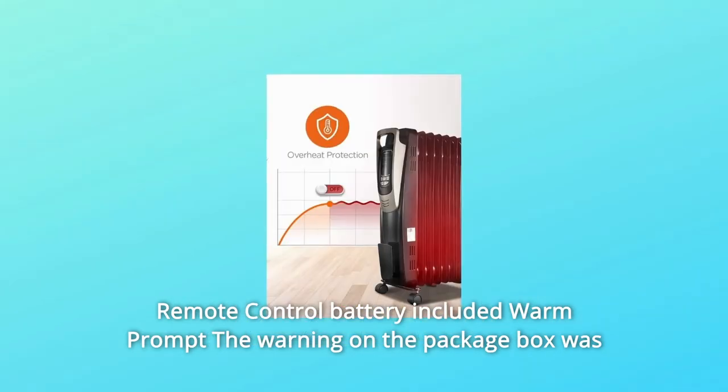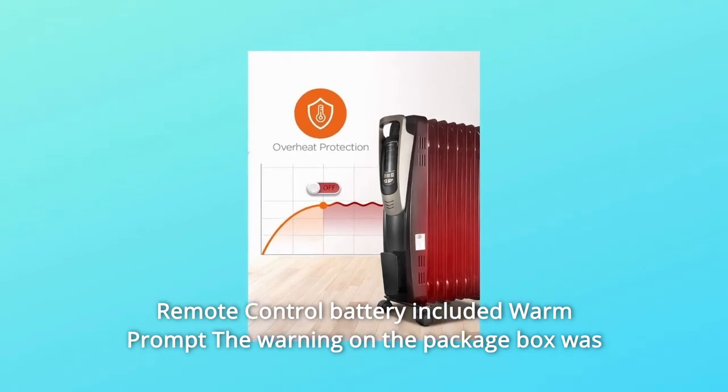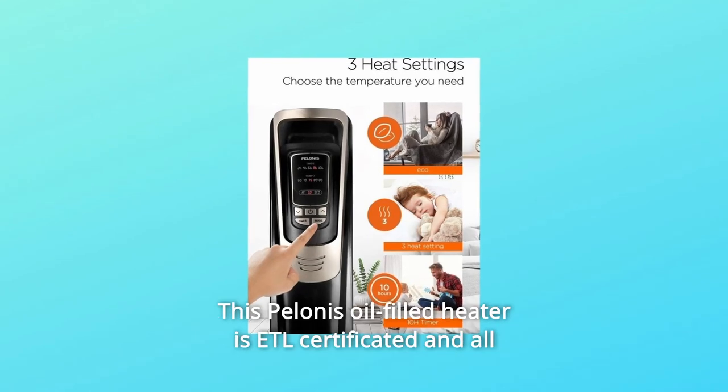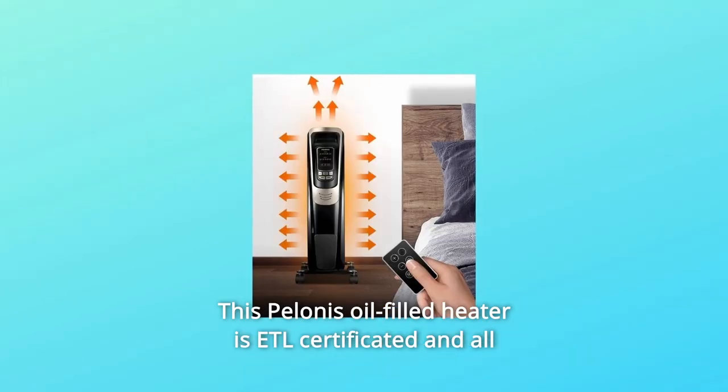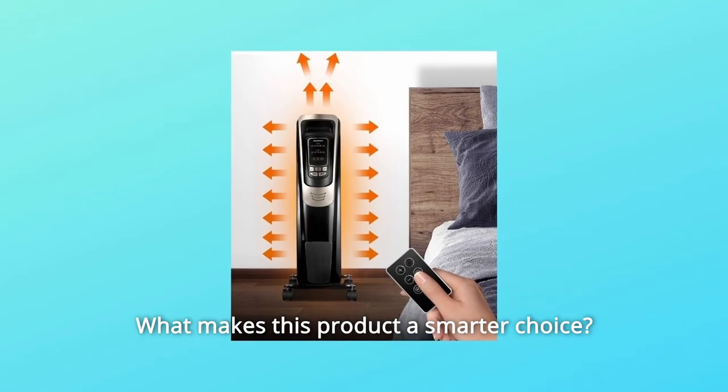Package includes: 1x Oil-Filled Heater with accessories, 1x User Manual, 1x Remote Control with battery included. The warning on the package box is required by California Proposition 65. This Pelinus Oil-Filled Heater is ETL-certified and all materials used are safe.